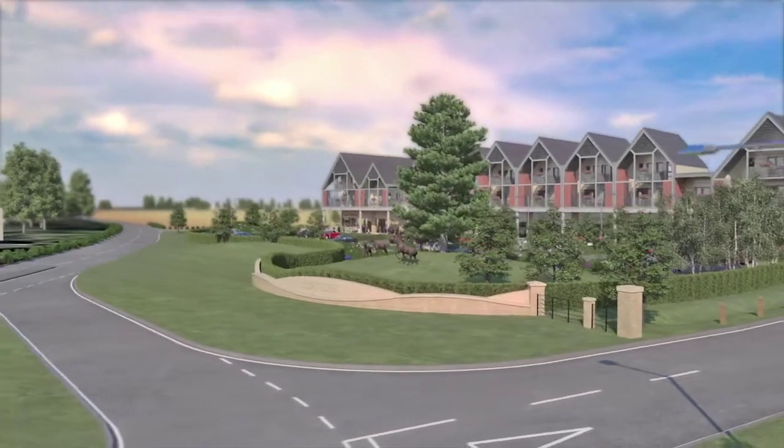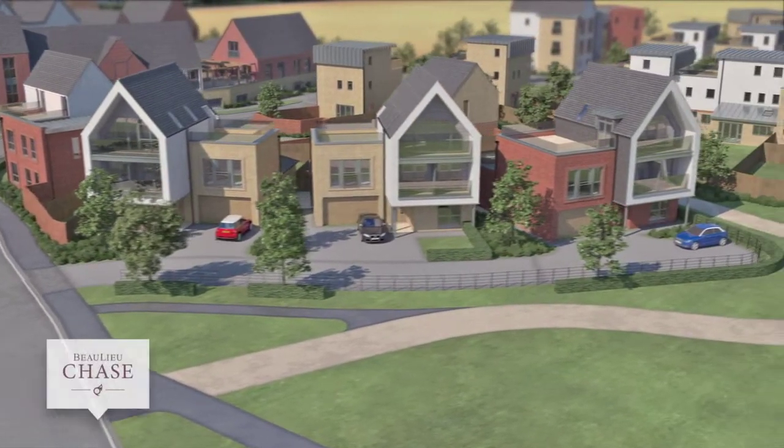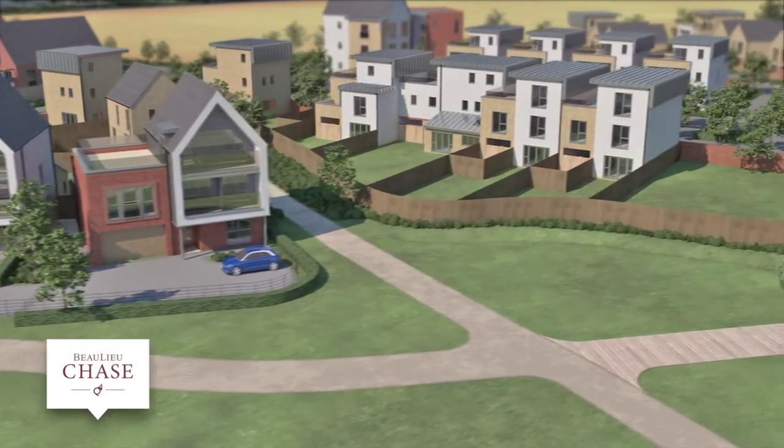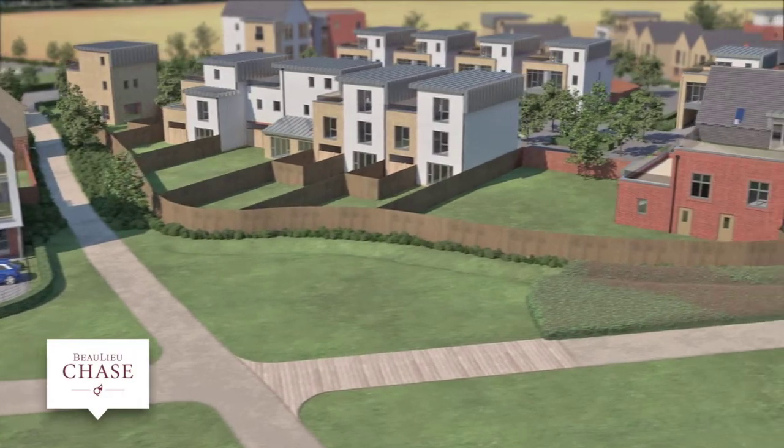For those who prefer modern city living, Bewley Chase, a future phase to launch, will offer striking, highly contemporary style homes, many of which overlook the Chase, an expansive landscaped park.